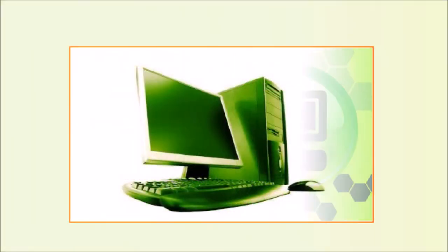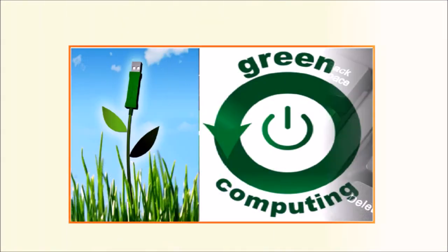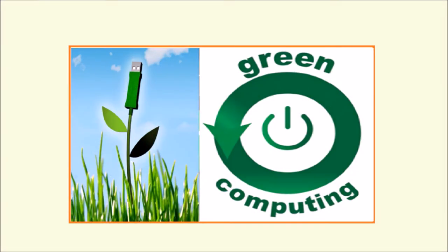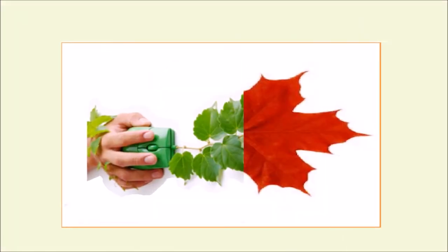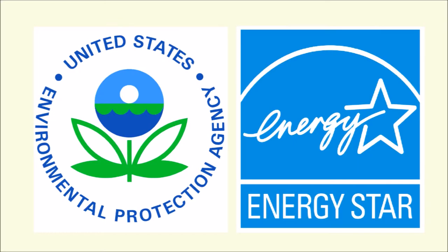What is green computing? Green computing is minimizing technology's impact on the global environment at all levels of development, manufacturing, usage and disposal. Green computing practices came into being in 1992 when the Environmental Protection Agency of the United States launched the Energy Star program. Green computing is also called green technology.